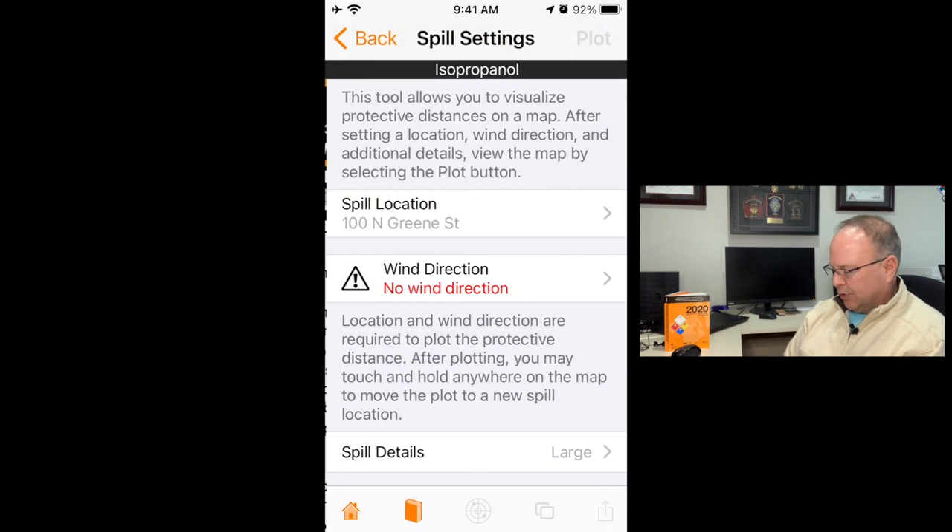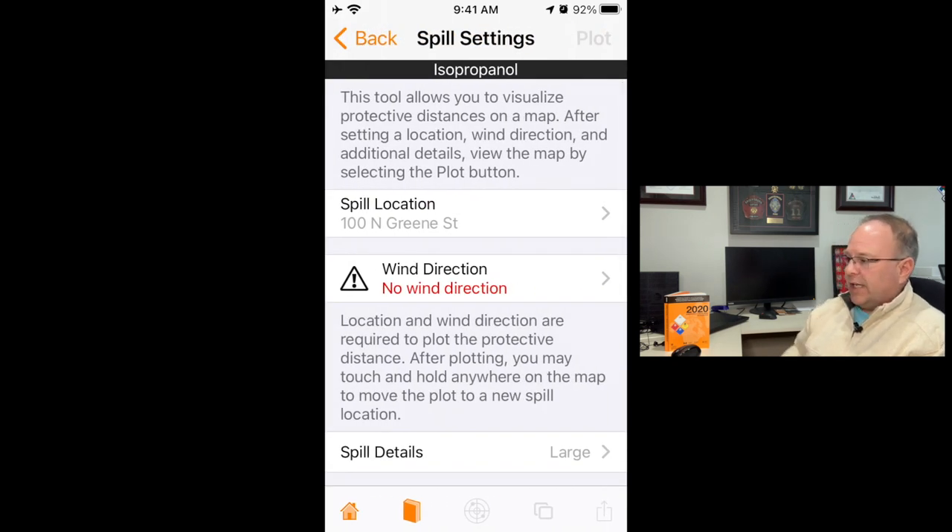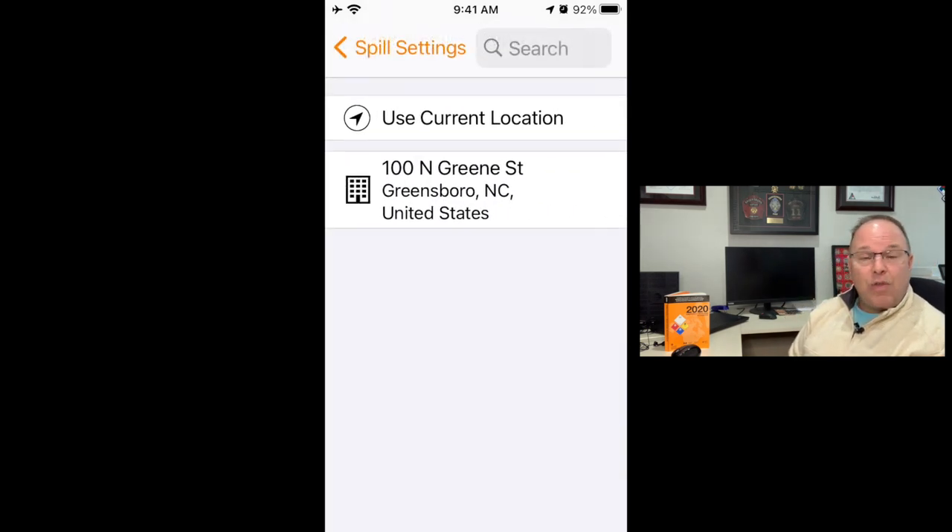Up at the top you'll see the book icon for the user's guide again, but I want to draw your attention to the map button. Clicking the map button gives you the opportunity to enter spill information so you can overlay the initial isolation distance — that 360-degree circle we know as the hot zone — and also overlay the downwind evacuation distance. This is what I like most about this particular app.